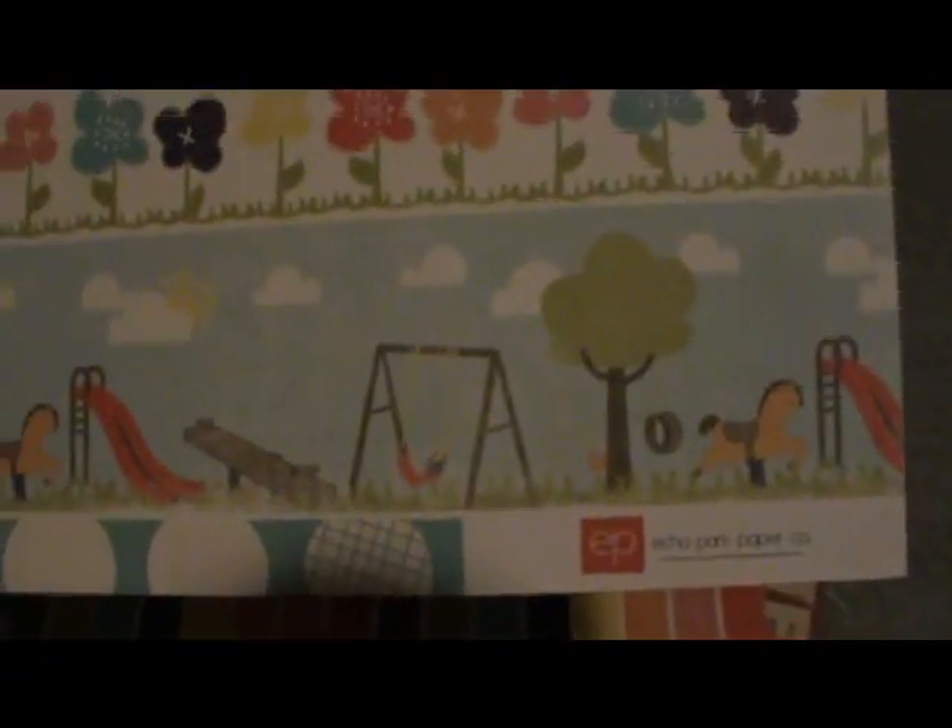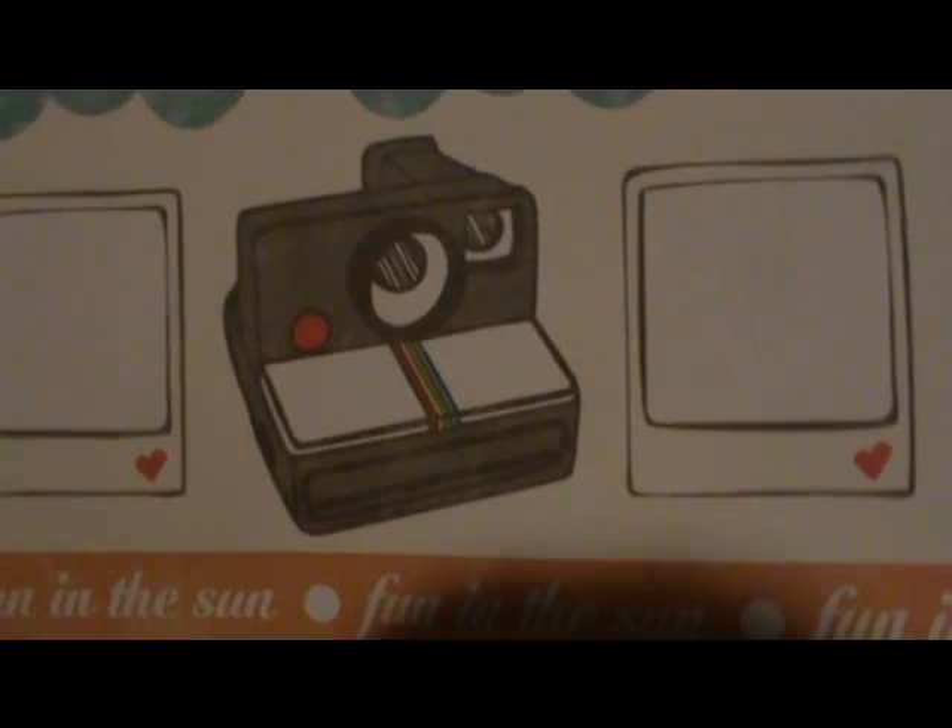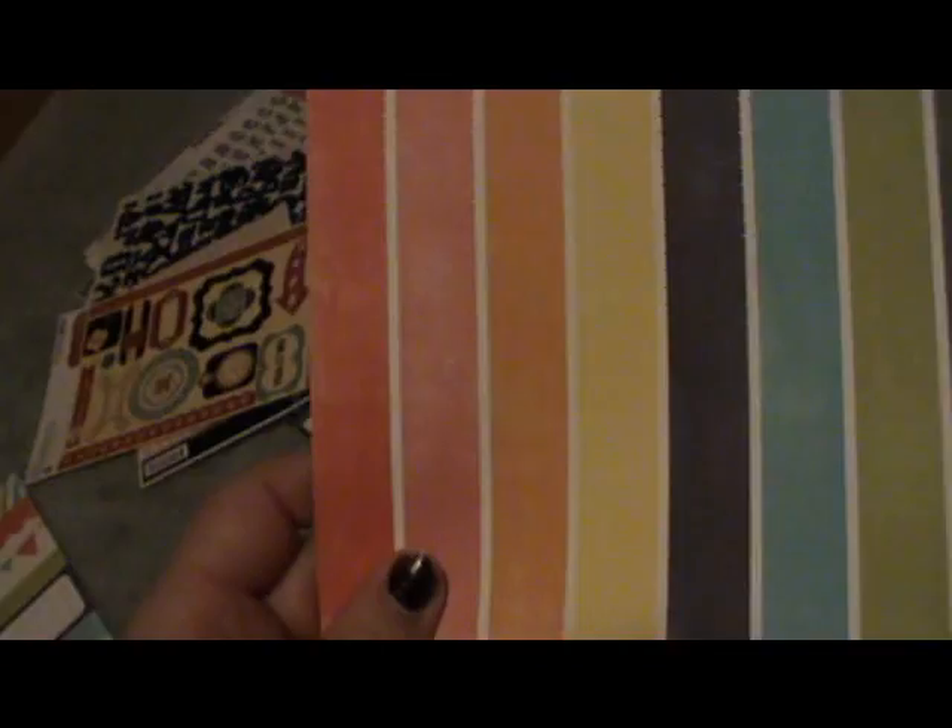I got another Playground piece because I'm planning on doing a page of me as a kid at the playground. It's kind of like a border with little retro cameras, flags, and other embellishments — really colorful and cool. I also got another Playground piece of paper that's really bright. I haven't figured out if I'm going to use it as a background or cut out the strips individually, but the back is just plain.